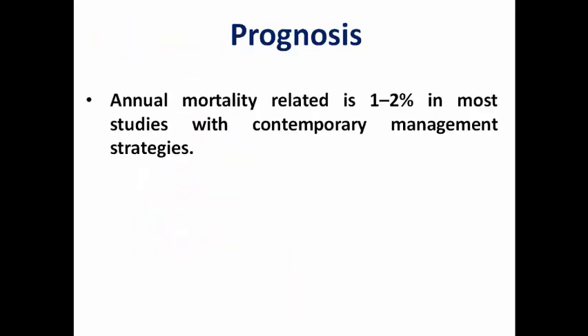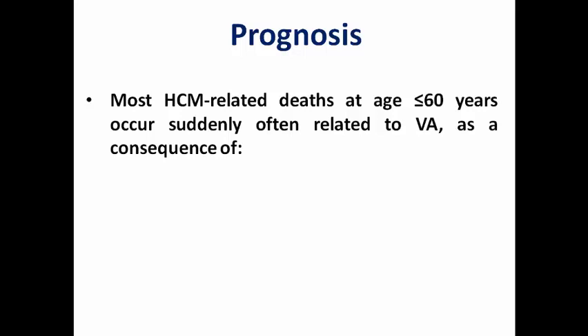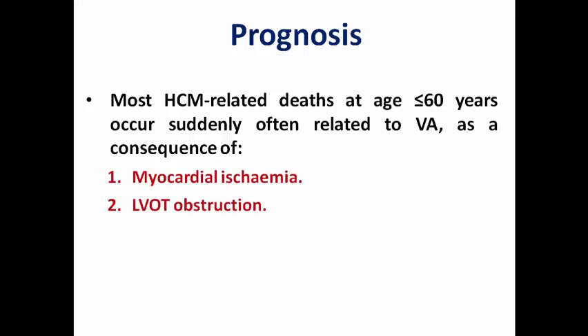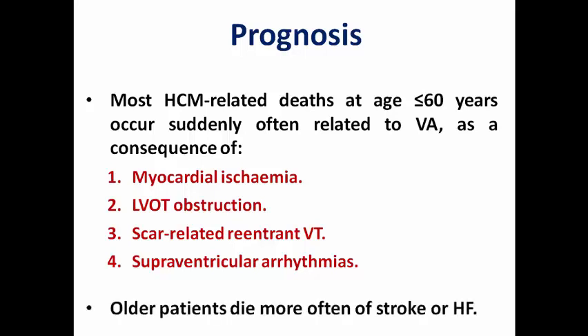Regarding prognosis, the annual mortality is about 1 to 2% in most studies, and the annual rate of sudden cardiac death or appropriate ICD therapy is about 0.8%, depending on age and risk profile. Most deaths related to hypertrophic cardiomyopathy in patients under 60 years occur suddenly due to ventricular arrhythmia, which may be a consequence of myocardial ischemia, LVOT obstruction, scar-related re-entrant VT, or supraventricular arrhythmia. Older patients usually die from stroke, since atrial fibrillation is very common, or from heart failure with either preserved or reduced ejection fraction.